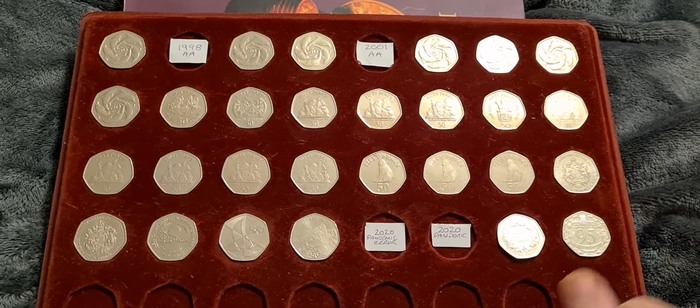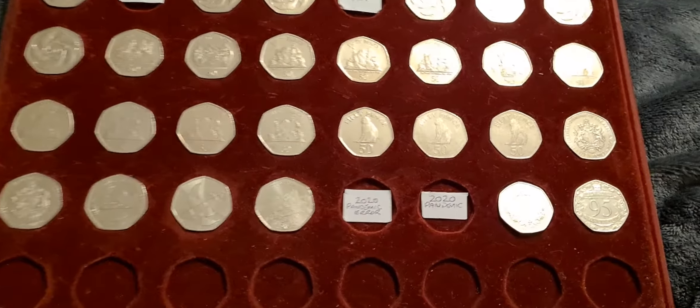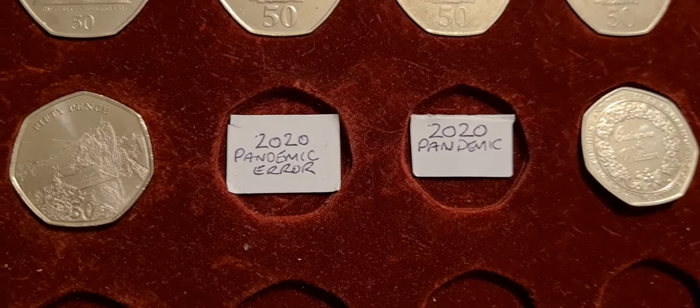So that is the complete run of Gibraltar coins, excluding the Gibraltar Christmas coins which I also collect. But the coin we have to add in tonight is a pandemic coin.